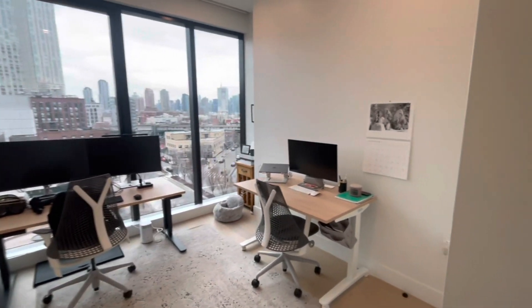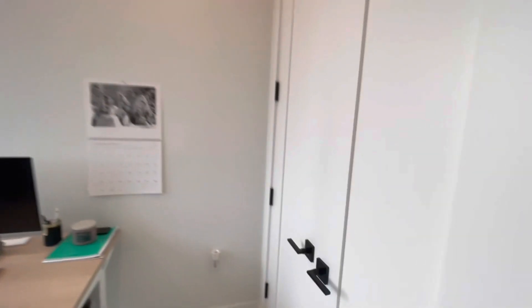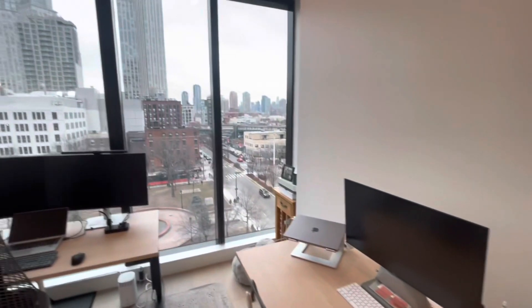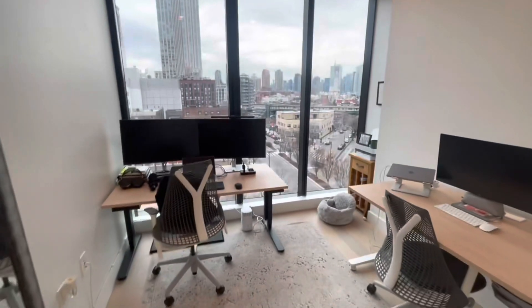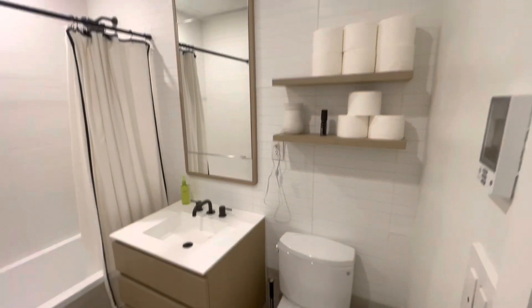Next we're heading into the secondary bedroom — again, floor-to-ceiling windows and a decent size. The current owner has it staged as an office. There's a decent-sized closet; I wish it were another walk-in, but I think it still gets the job done.